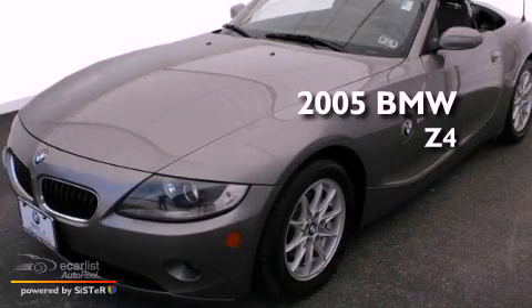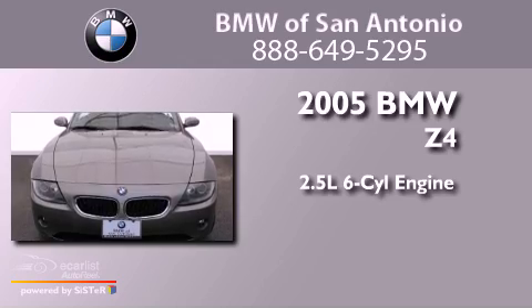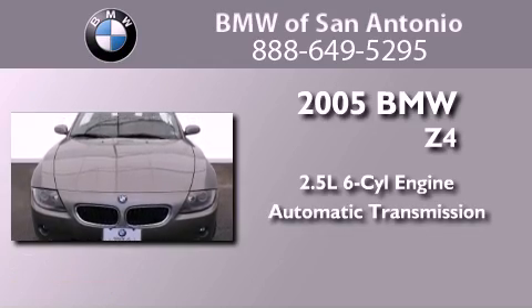This is a 2005 BMW Z4. It has a 2.5-liter six-cylinder engine and an automatic transmission.